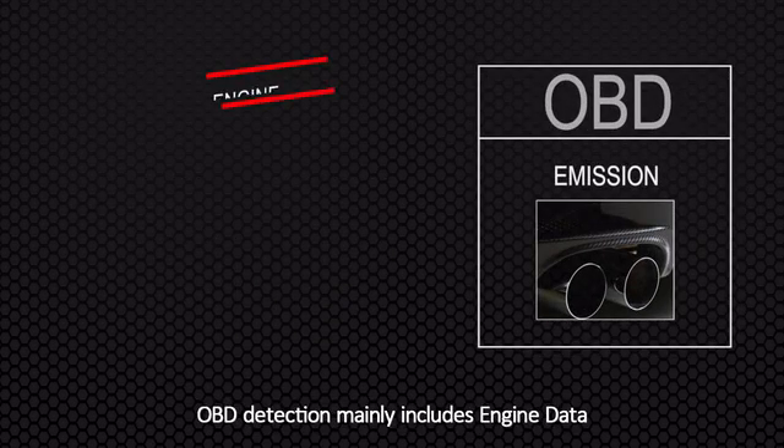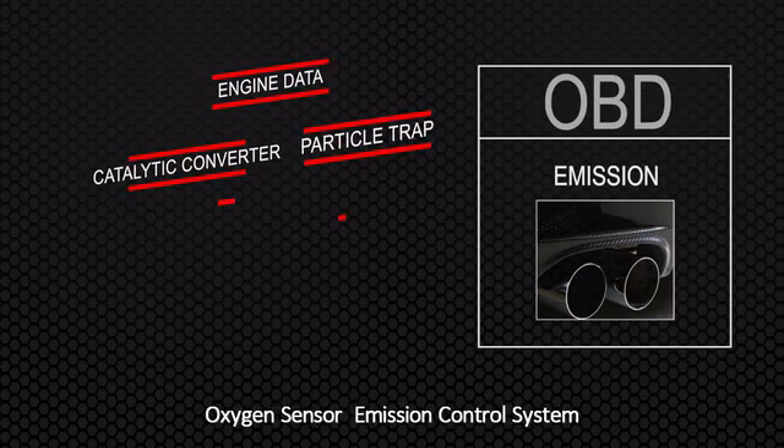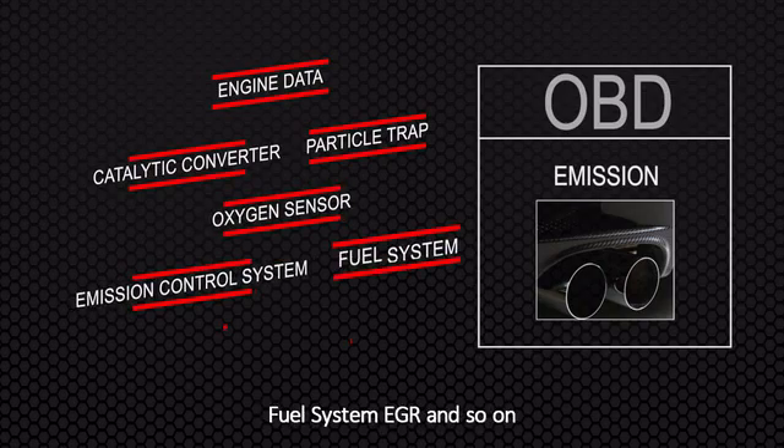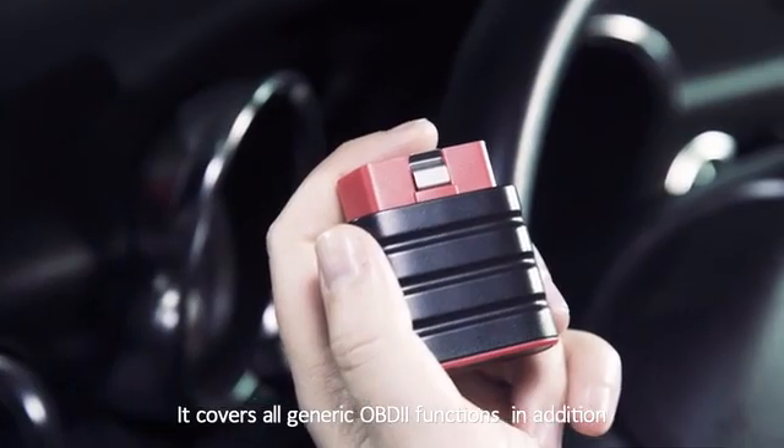OBD detection mainly includes engine data, catalytic converter, particle trap, oxygen sensor, emission control system, fuel system, EGR and so on. It covers all generic OBD2 functions.